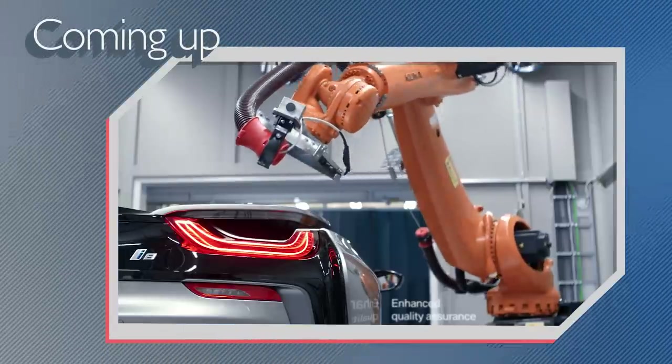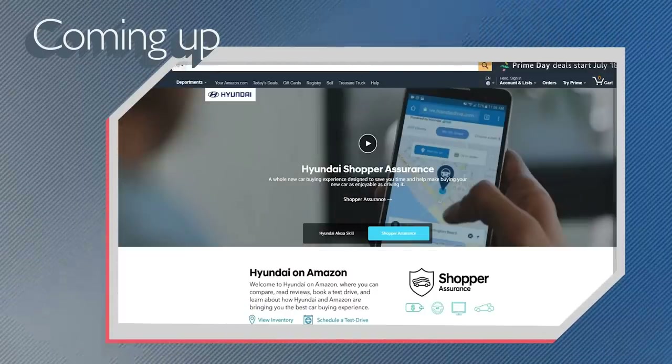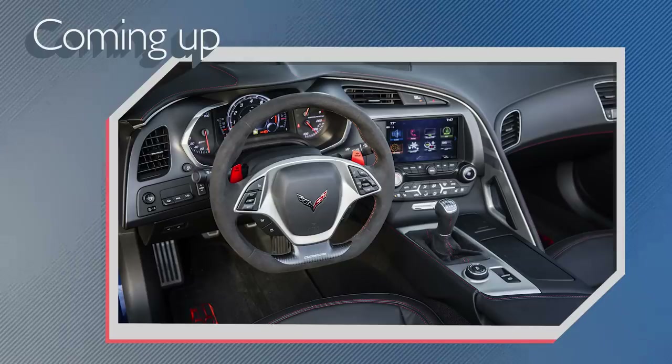On today's show, BMW is using powerful X-rays to develop better cars, Hyundai opens up a digital showroom on Amazon, and manual transmissions could be headed towards extinction. All that and more coming right up on AutoLine Daily.